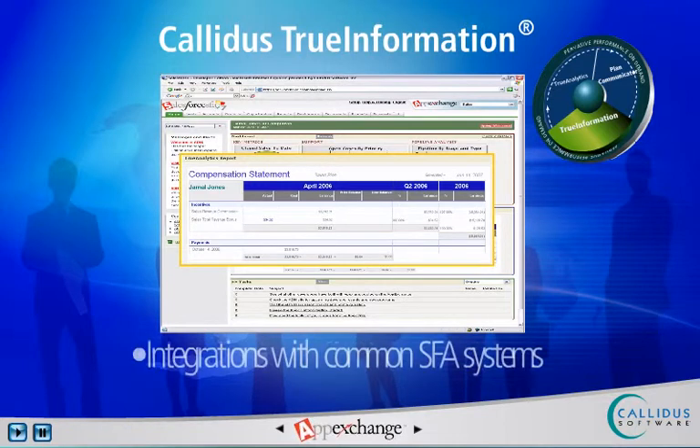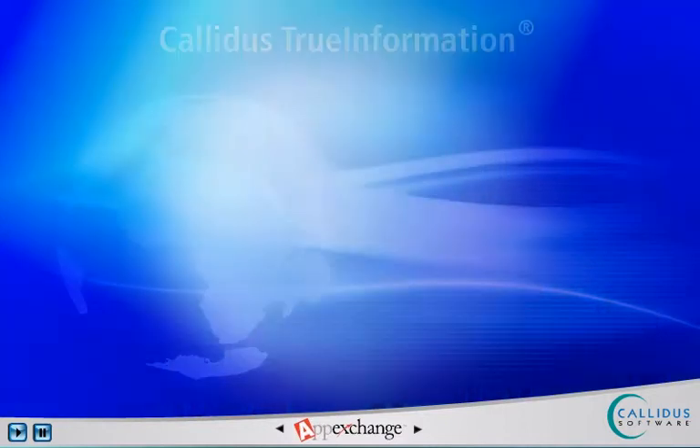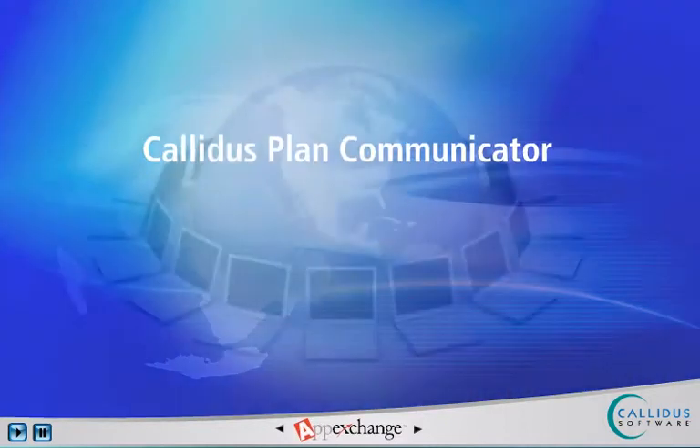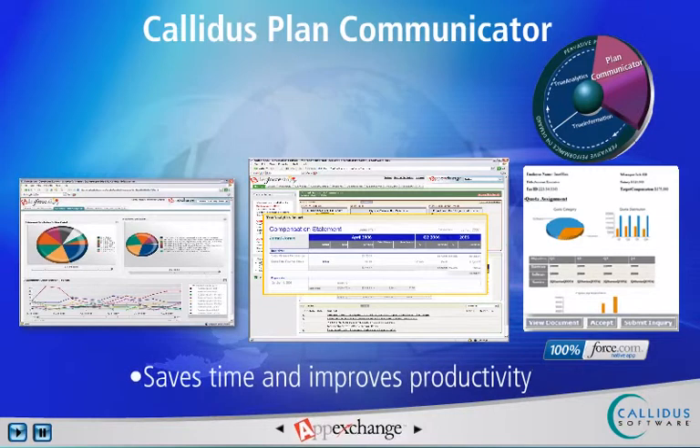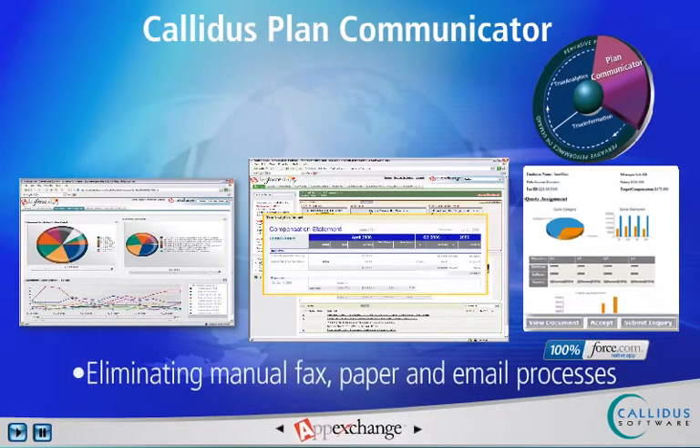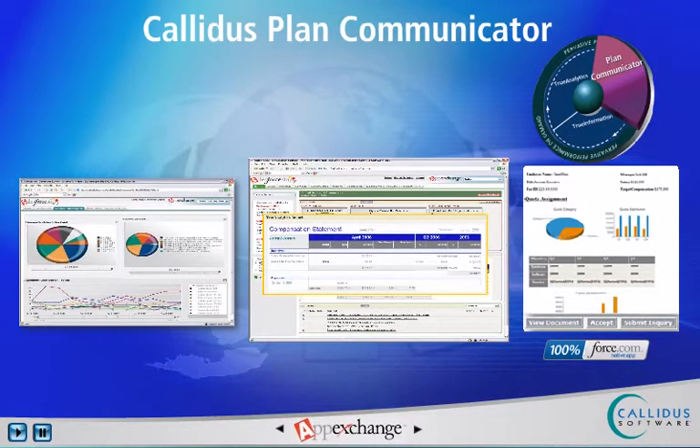True Information includes integrations with common SFA systems such as Salesforce.com. With Calidus Plan Communicator, organizations can now transform the sales plan approval process so that it's completely online and in real-time. This saves time and improves productivity by eliminating manual fax, paper, and email processes for managing, auditing, and tracking sales plan acceptance.